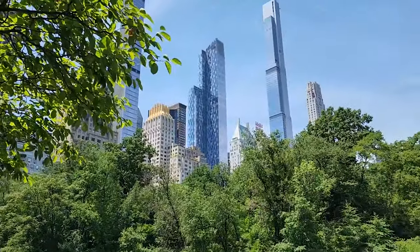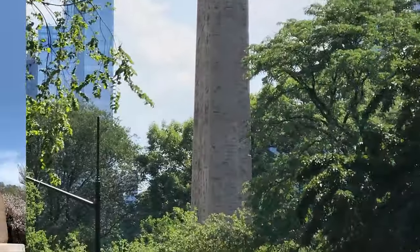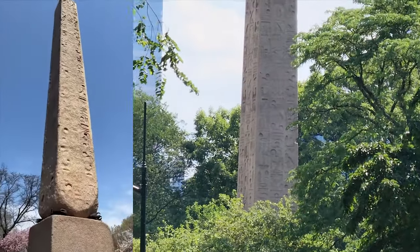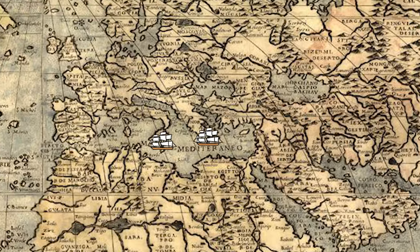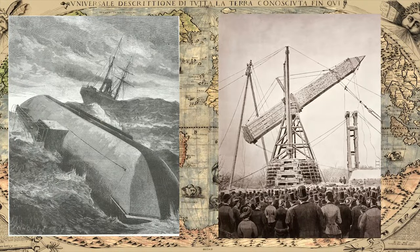To top it all off, Central Park also has a 3,500-year-old obelisk, which was gifted from Egypt over 150 years ago. Known as Cleopatra's Needle, the second obelisk was gifted to Britain, while this one was transported by wooden boat over 140 years ago to Central Park.